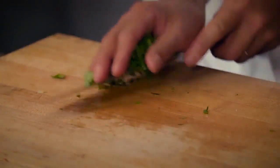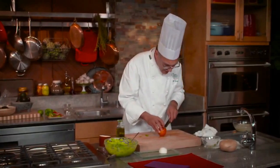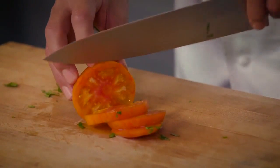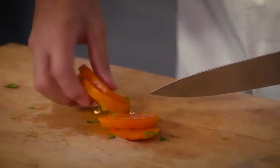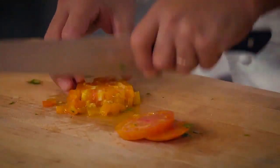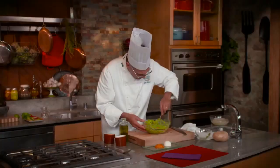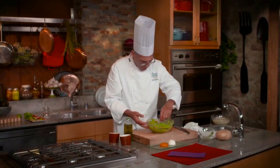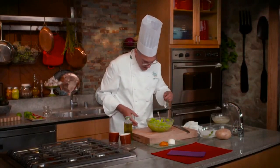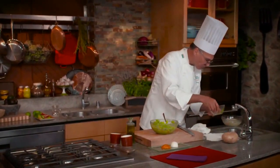Just to give it a contrasting color, let's add some tomato — I've got this beautiful tomato that just came out of the garden. That little bit of tomato made all the difference from a visual perspective, as did the dark green of the cilantro. One last taste. Great.